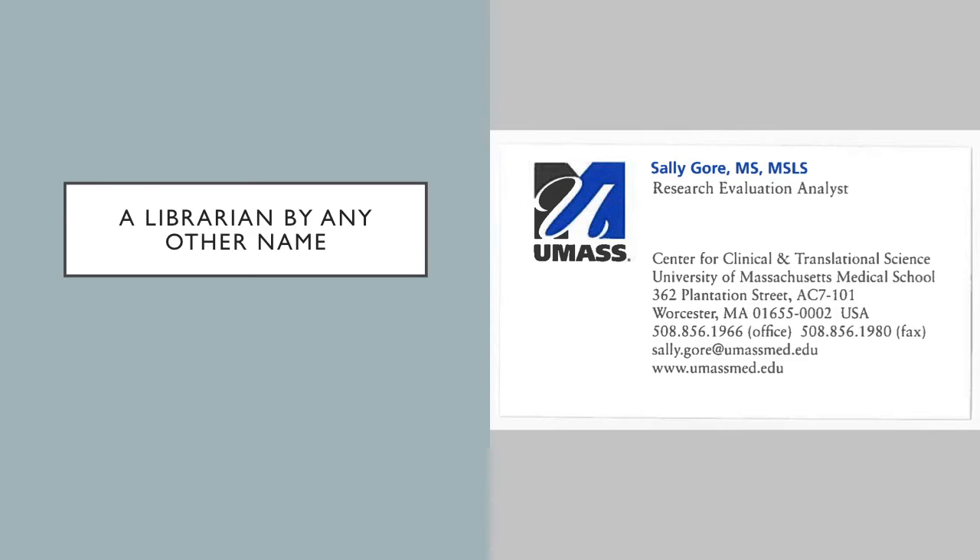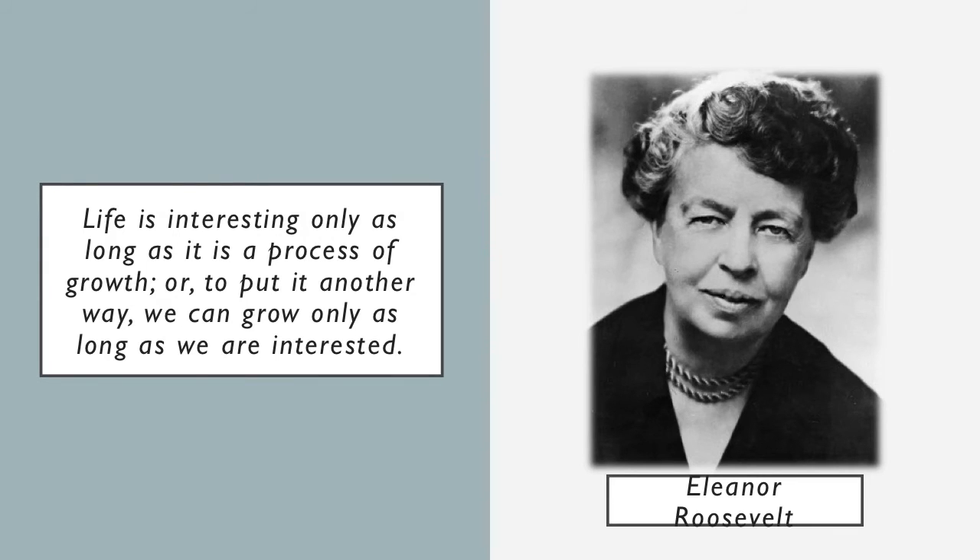And I ended up with this whole other name. My blog is called 'A Librarian by Any Other Name' because I am a librarian. I might be called a Research Evaluation Analyst, or an informationist, or a scholarly communications person, or a consumer health librarian, or reference librarian — on and on. But the bottom line is that I'm a librarian, and it doesn't necessarily matter what's on my business card. The bottom line is these are the things that I know, the skills I have from being a librarian, and they are applicable across the board to lots of different areas.